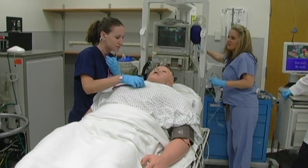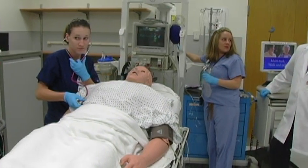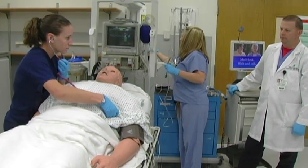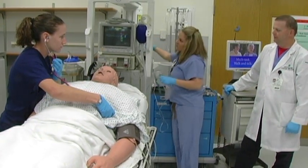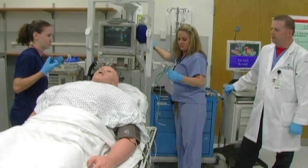What are his breath sounds? Would you like to start a continuous nebulizer of albuterol? That would be good. We will start a continuous nebulizer with 15 milligrams of albuterol.